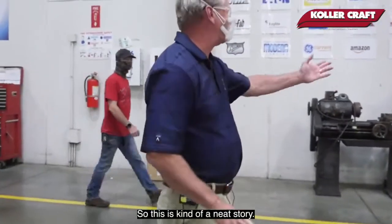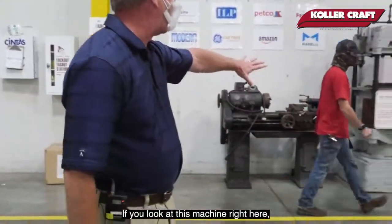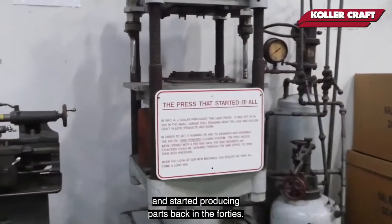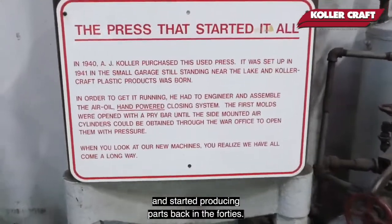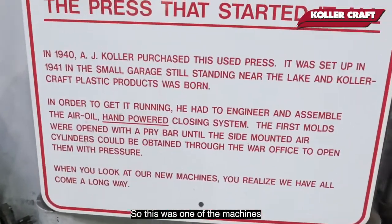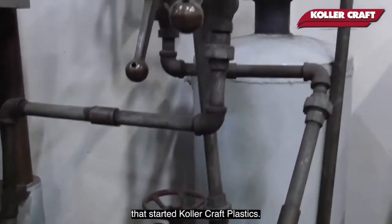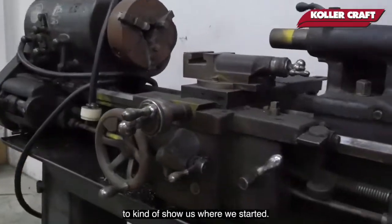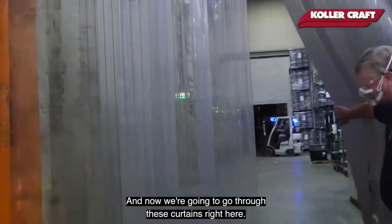This is kind of a neat story. If you look at this machine right here, this was the very first press that was purchased and started producing parts back in the 40s. This is one of the machines that started Kohler Croft Plastics, so they like to keep it here to show where we started. And then we're going to go through these curtains right here.